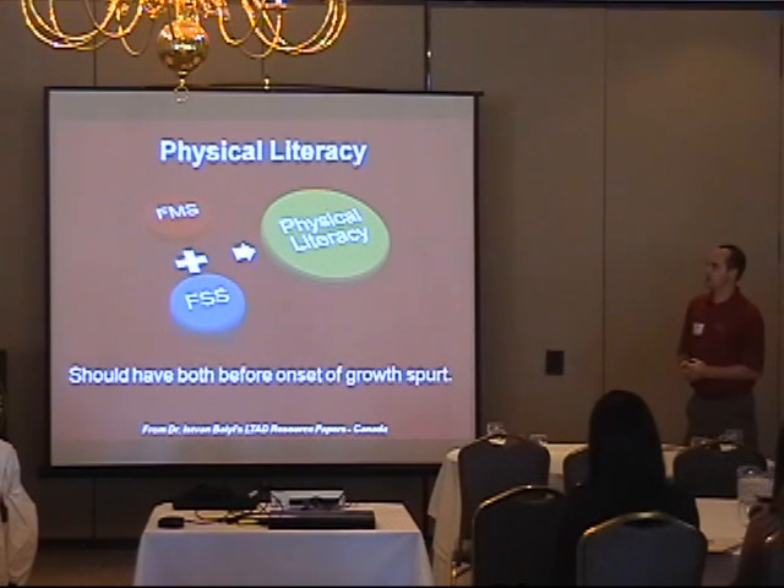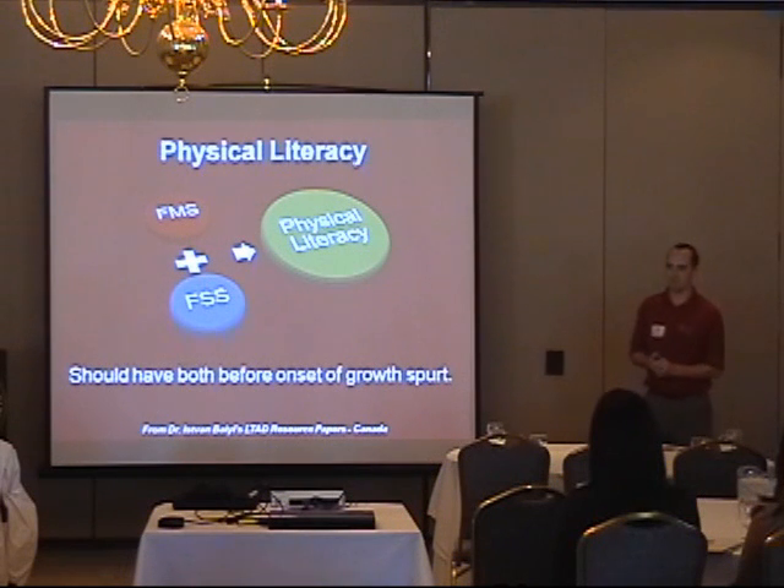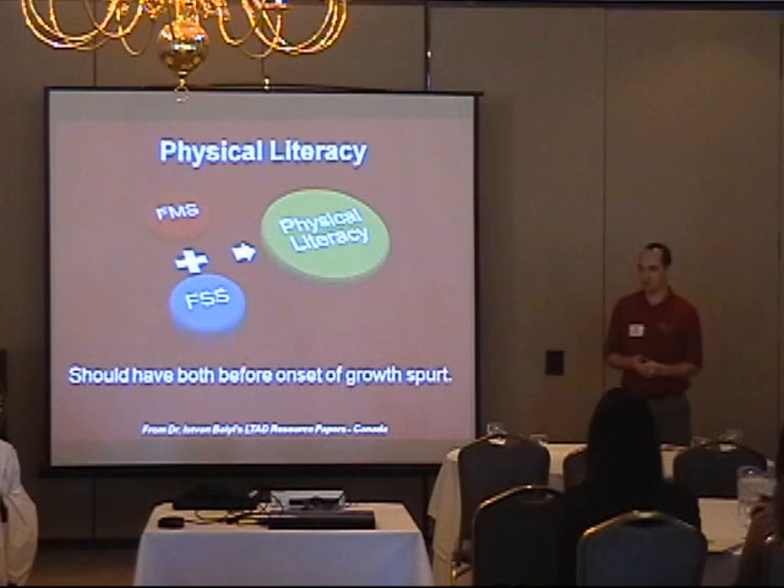Next up is physical literacy. FMS and FSS — functional movement skills and functional skill sets — should happen before you focus on golf-specific training. There are optimal training windows, and it's worth asking how many people feel their golf game developed greatly by increasing their strength, and whether they're doing correct strength training. We're currently getting certified through Olympic lifting and correct weight lifting technique, because a big problem with golfers and athletes is they don't know how to correctly lift weights — leading to using the wrong muscles, poor mechanics, excessive strain, and strengthening the wrong muscle groups.